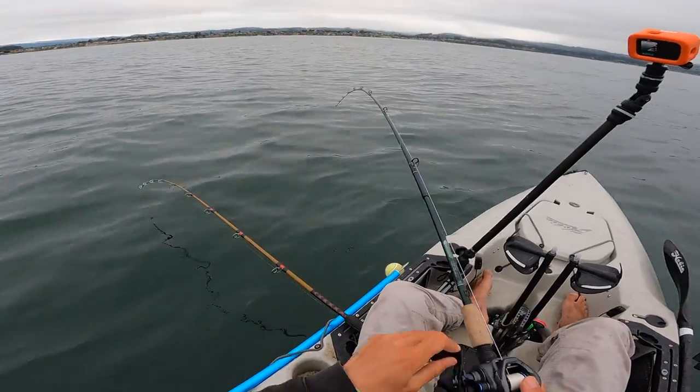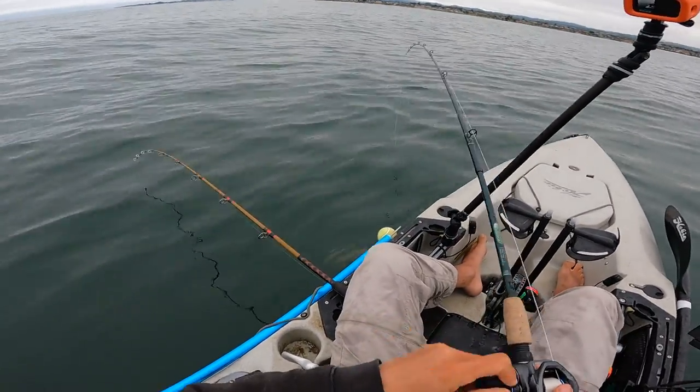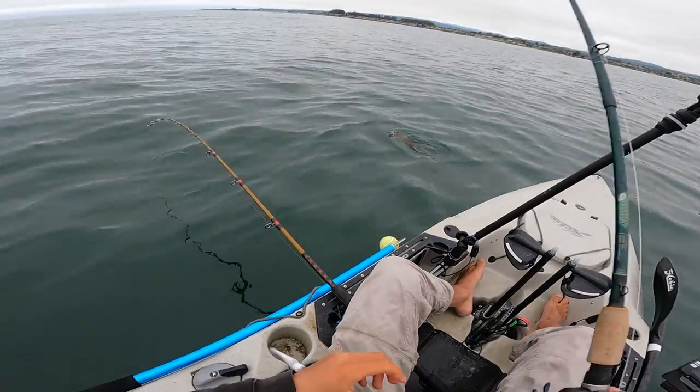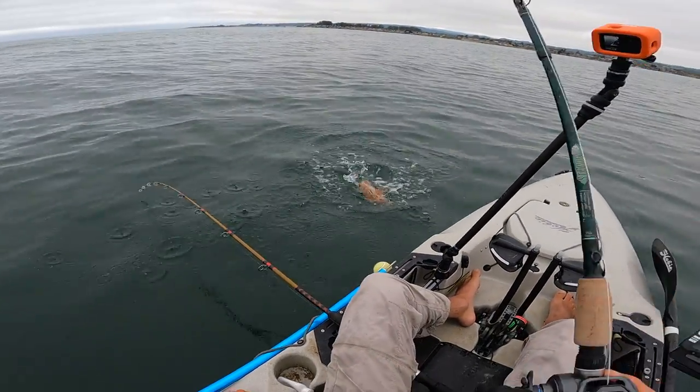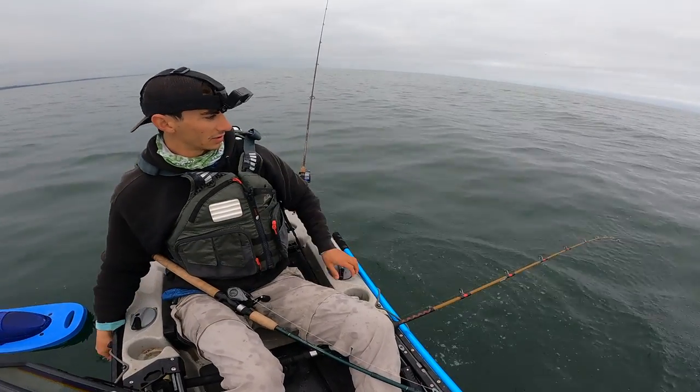I'm already on the swim bait on the first cast. I love the swim bait, man — that thing knows how to get bit. It's a rockfish. Boom, just like that, first fish of the day. Quick release.